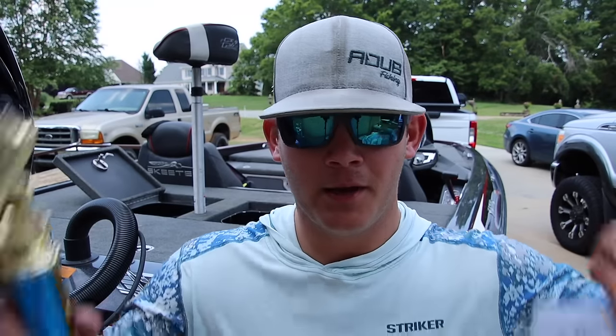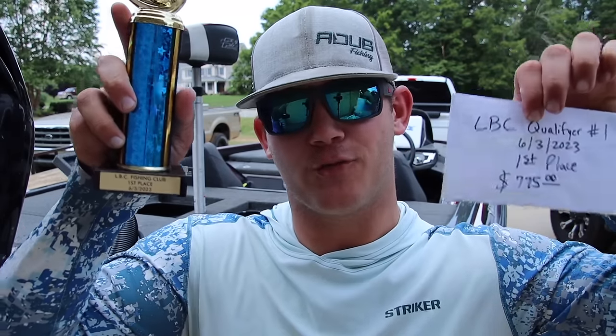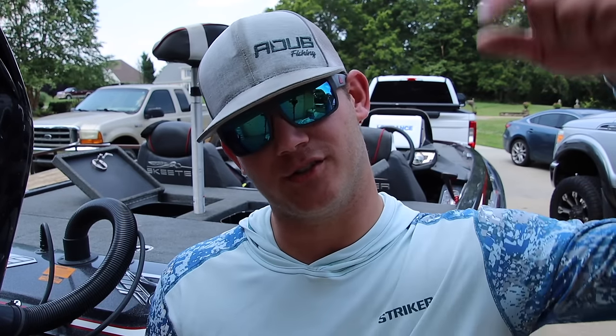I guess today it was my time because we got the win — first place in the first LBC tournament of the year! Hope you guys enjoyed today's video. Check out some of my other tournament videos linked in the description. I've got BFLs and other tournaments coming up — I love fishing with this group of guys and I love fishing this lake. We're coming back to see if we can seal the deal again. I had to fish solo today but hopefully my partner will be with me next time.